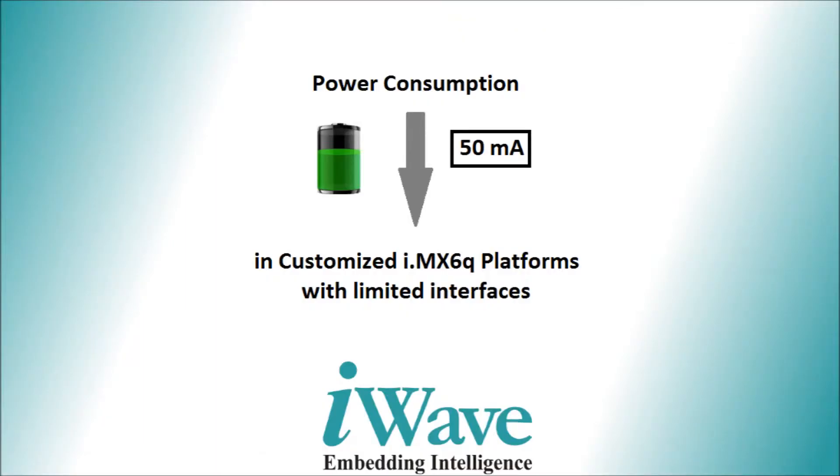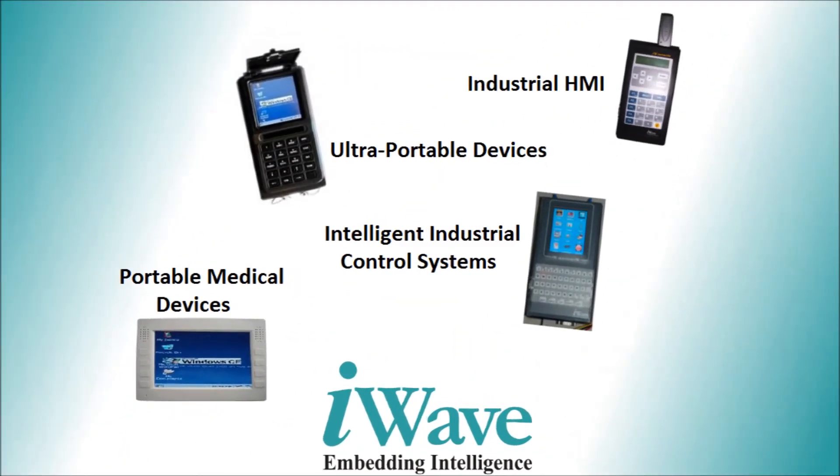We can bring down the power consumption up to 50mA in customized i.mx6q platforms with limited interfaces, so that this can be used in industrial HMI, ultra portable devices, intelligent industrial control systems, portable medical devices, and any other battery operated handheld devices.